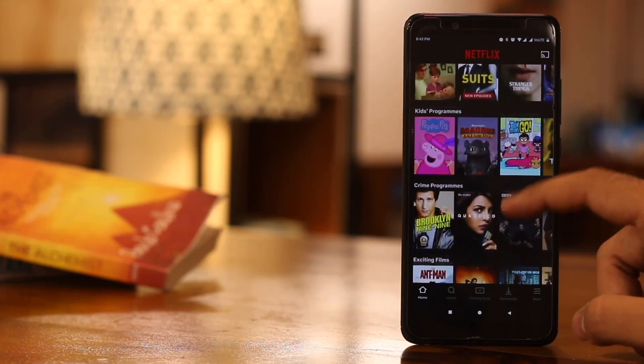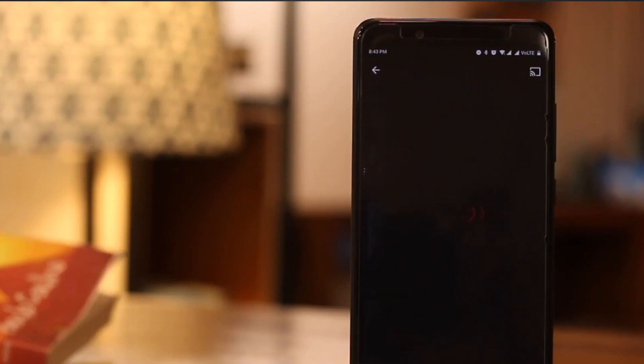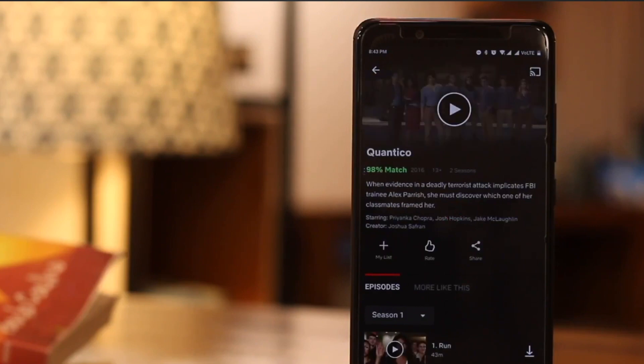By the way, if you're using an Android, you can use a Flutter app to get IMDB ratings on the Netflix app. We did a video on that, so check that one on the video cards.